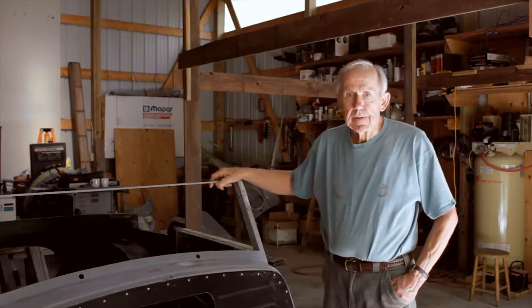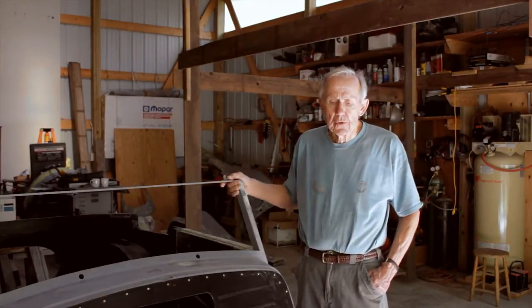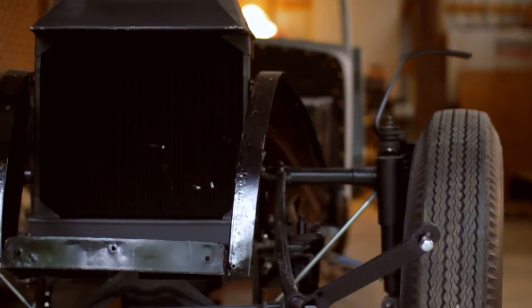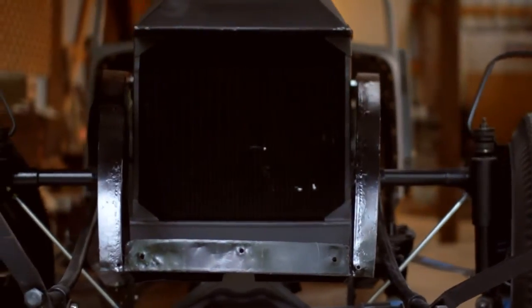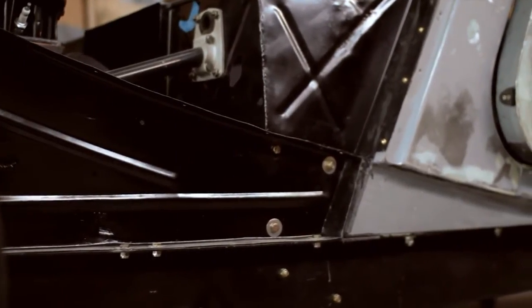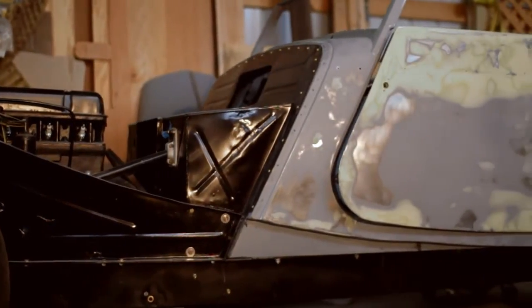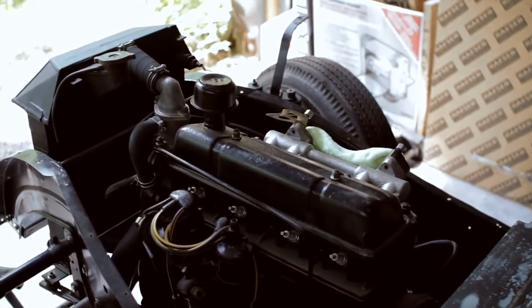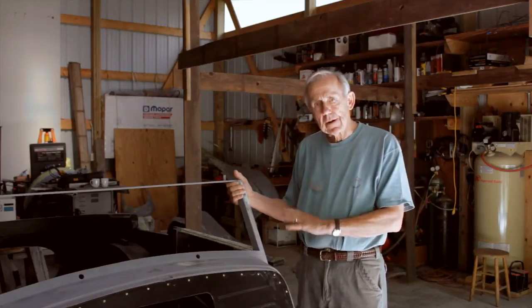This is my 1954 Morgan Plus 4 restoration project, which I've been working on for about two years. It's been a total restoration including complete disassembly of the car, starting with a brand new metal chassis and rebuilding the front end, the engine, the rear end, the brake systems, and instrument panels. All of these components will be assembled hopefully within about a year to make a complete car. Right now I'm at the stage of preparing the car for painting — as you can see, it's in primer.